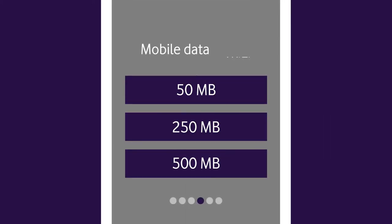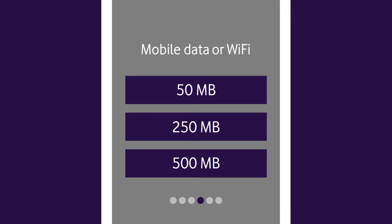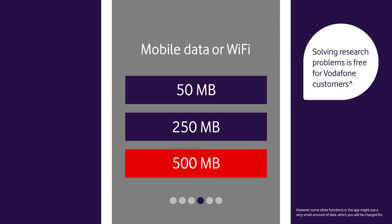DreamLab is an online app which uses data from your mobile or Wi-Fi plan to solve cancer research problems. But don't worry, it only needs a small amount and you choose your monthly limit. Plus it's free on the Vodafone network.